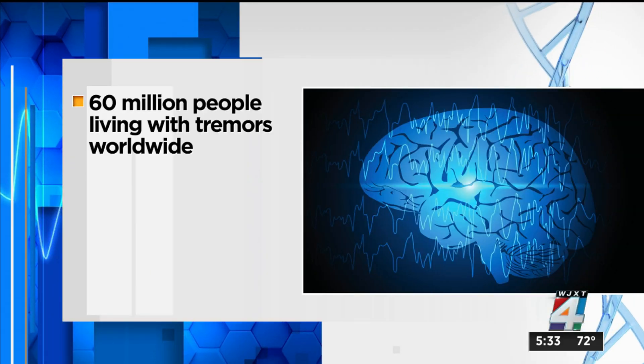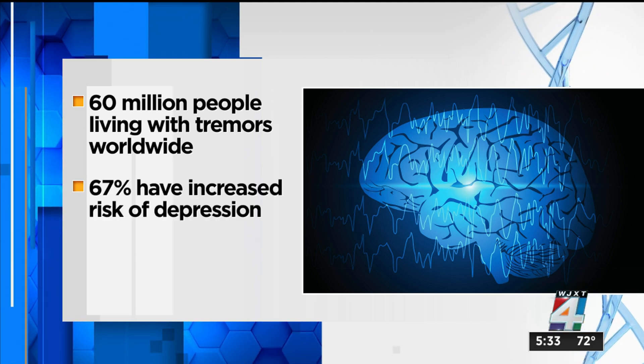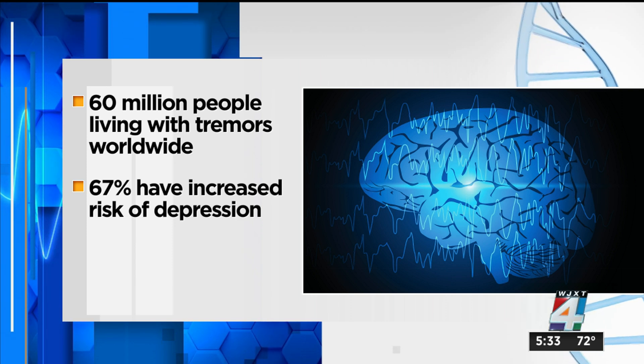The numbers really bring it home. There are about 60 million people across the world, according to HCA, who live with essential tremors, and 67% of them have an increased risk of depression. Think about cases like Schluck's — he says one of his hobbies is woodworking, and he's thrilled that right now he can get back to it. The neurosurgeon says this is being done on the right patient, and it can actually be life-changing.